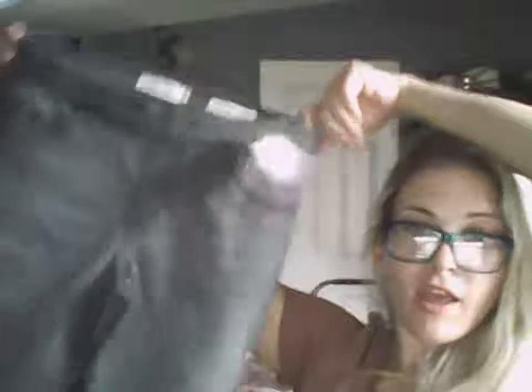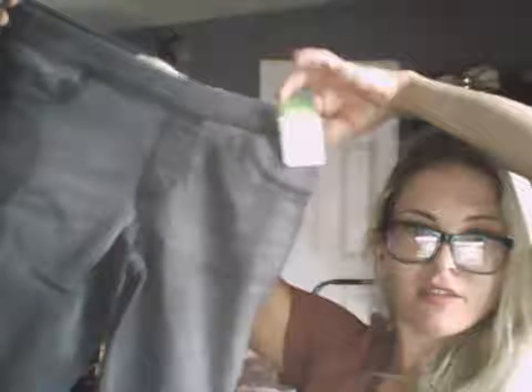The next thing I got is some J.Jill ponte pants — they're cropped, loose fitting, size 16, very soft fabric. They're too big for me but someone will love them, and J.Jill makes quality stuff so I got them.